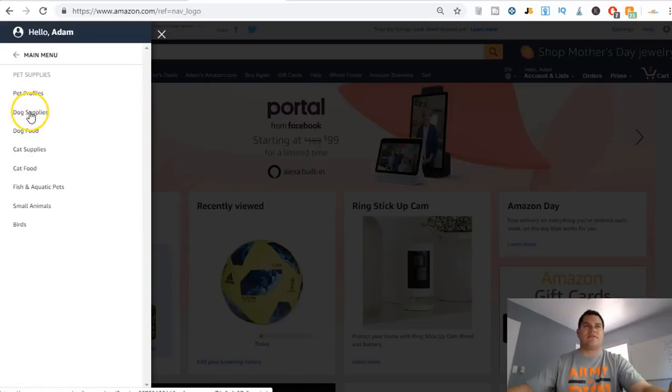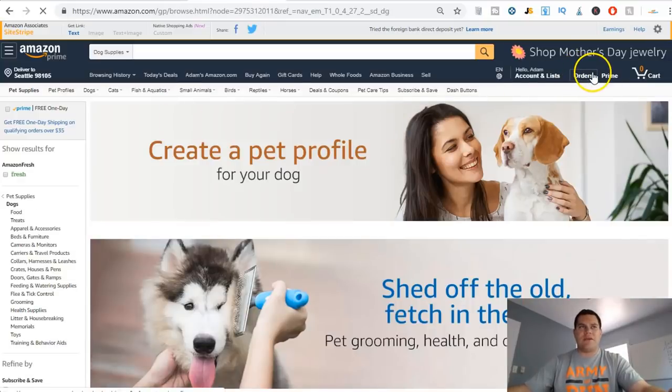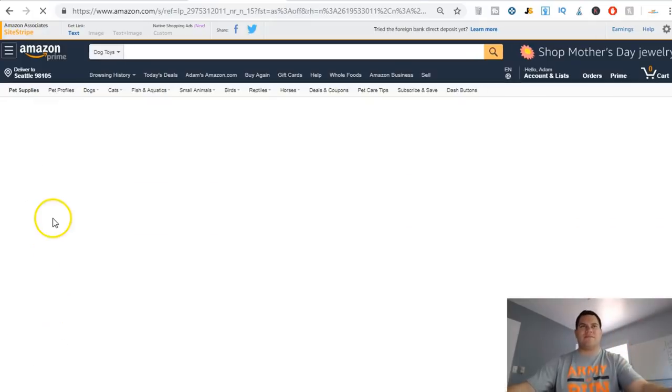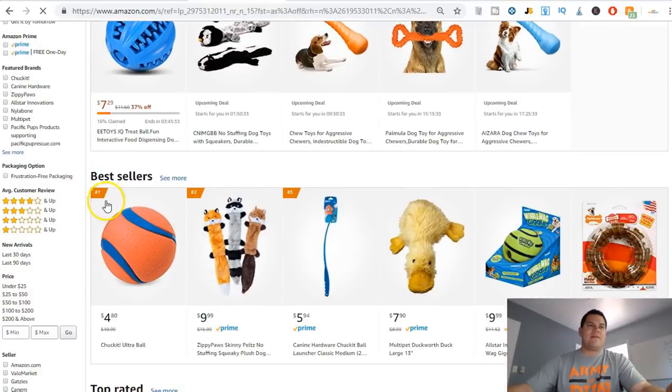I'll navigate to Dog Supplies and then Dog Food. The reason I do this is because I want to narrow it down — I don't want to search the entire Amazon website. Normally I would niche it down one more level. Right now I'm in Pet Supplies > Dogs, and I'll go into Toys for this video. Then I'll filter by four stars and up.